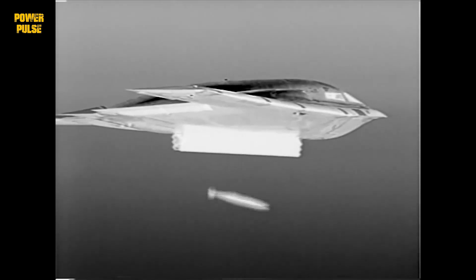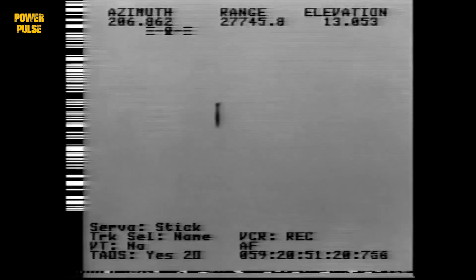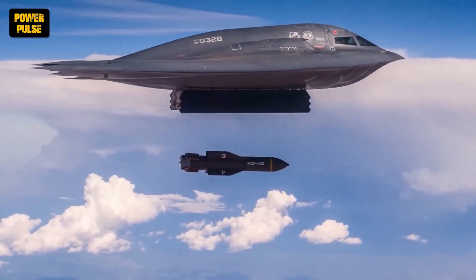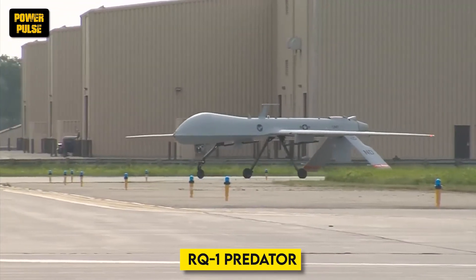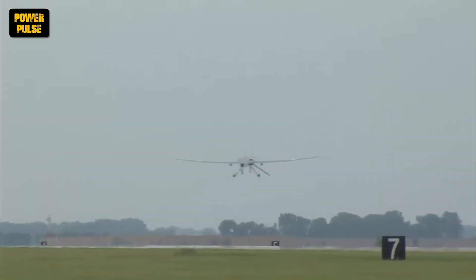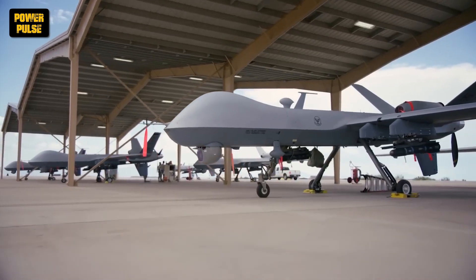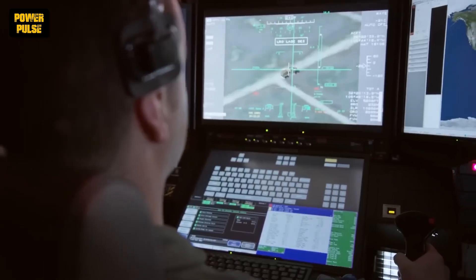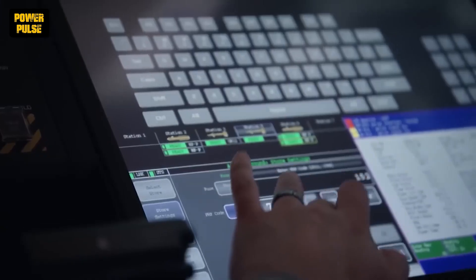While manned aircraft continued to evolve, the 1990s marked the dawn of a new era: the rise of unmanned aerial vehicles, UAVs. The RQ-1 Predator drone, initially a surveillance platform, demonstrated the potential for unmanned strike capabilities. This paved the way for the MQ-9 Reaper, a larger and more lethal drone that played a crucial role in the wars in Afghanistan and Iraq.